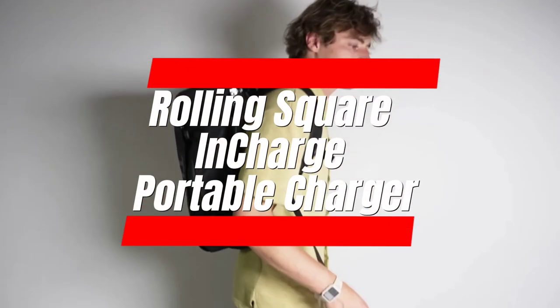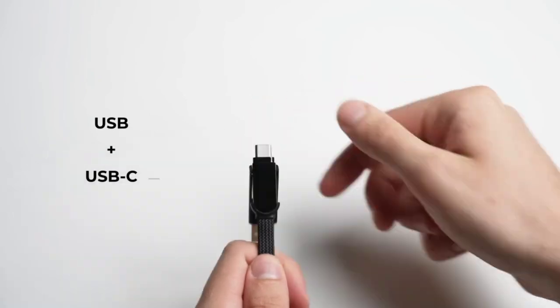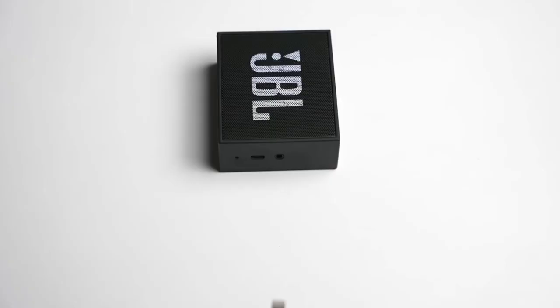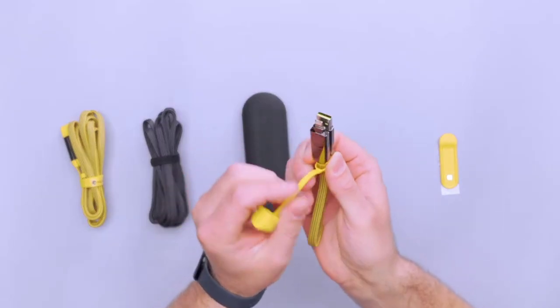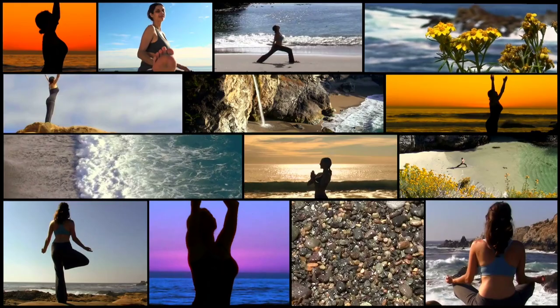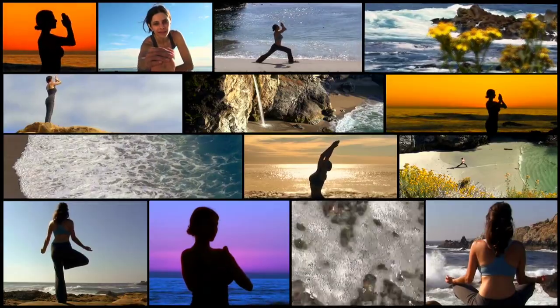Number 4: Rolling Square In Charge Portable Charger. Ditch the dead battery blues with the Rolling Square In Charge. This portable powerhouse juices up to four devices simultaneously, including your phone wirelessly with its built-in Qi charger. Compact and lightweight, it's your on-the-go power bank, perfect for adventurers and busy bees alike. Say goodbye to scrambling for outlets, and hello to worry-free charging wherever life takes you.